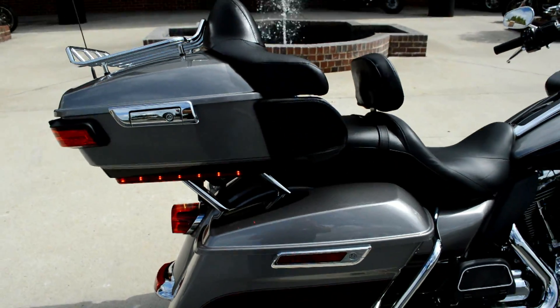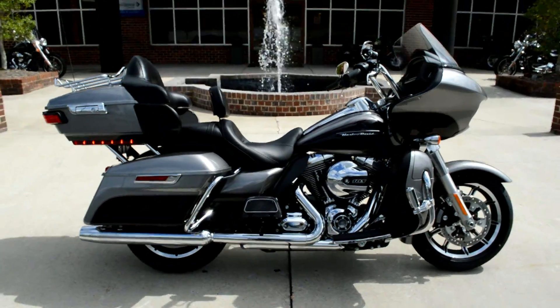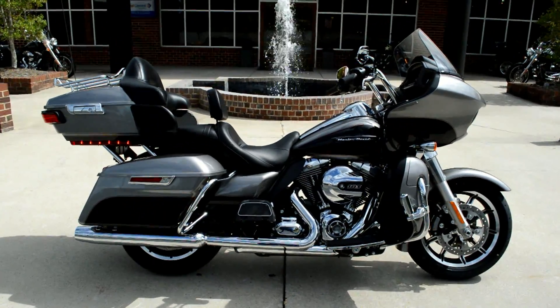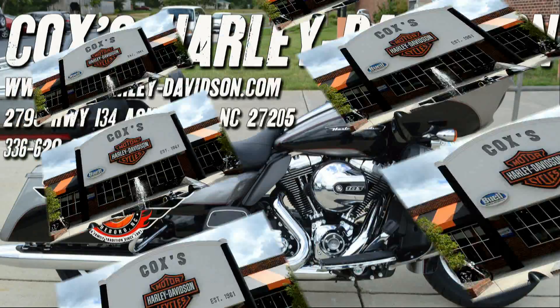The Road Glide Ultra features world-class aero comfort and is a top-of-the-line touring bike. Come on down, experience one for yourself today — take it for a demo ride right here at Cox's Harley-Davidson, where every day is demo day.